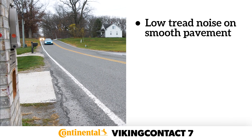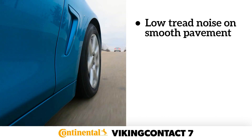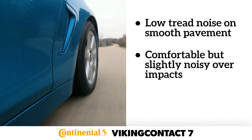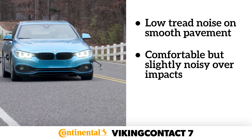On the road, the Viking Contact 7 proved itself to be a good clear pavement performer, thanks to its low level of tread noise on smooth surfaces and comfortable ride over road imperfections. The tire had a tendency to generate noticeable impact noise over broken pavement or seams in the road, which brought attention to impacts that may have otherwise gone unnoticed.